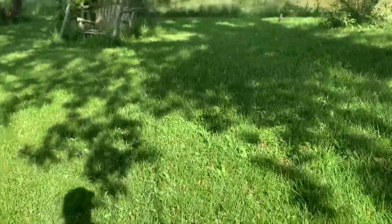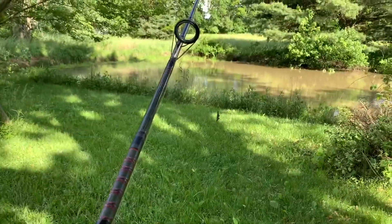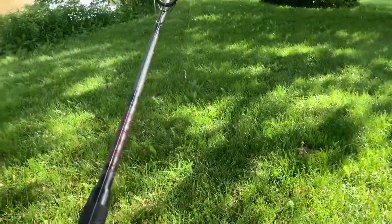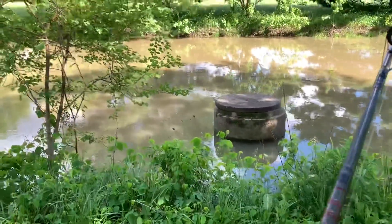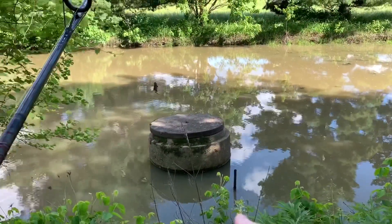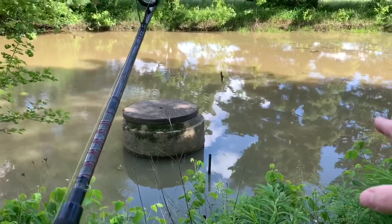Somebody knocked on the window at me. Got the frog on — let me angle the camera up a little. The water's kind of murky today. Let's go over here toward the cistern — that's in the frog pond, and this is where the bass are. I could see them yesterday. There's one right there, right at the edge of the cistern — they kind of hang right around there.